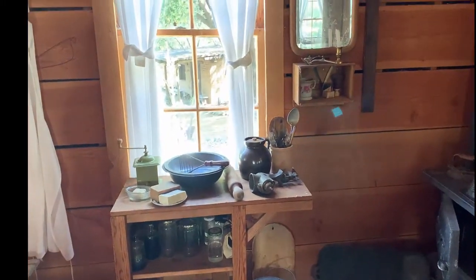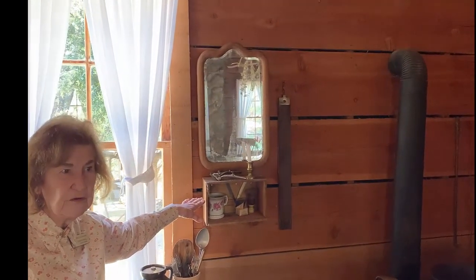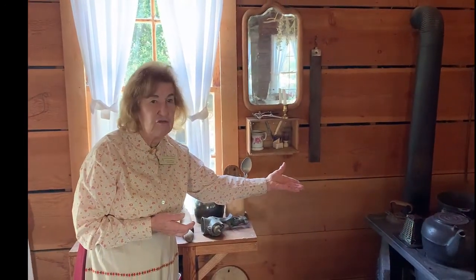But there's something here that has nothing to do with cooking, and that is Egbert's shaving corner. Why would he shave in the kitchen? The hot water is right here on the stove, and he would need hot water.